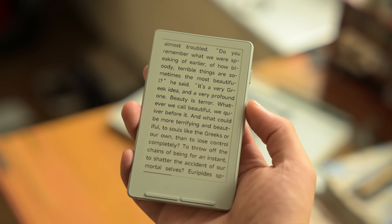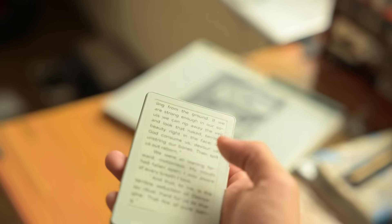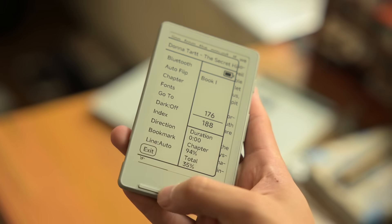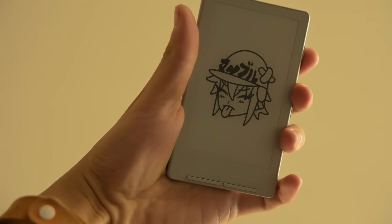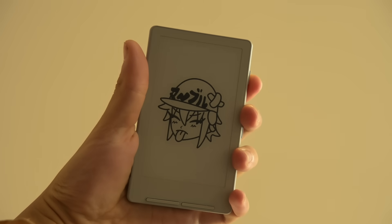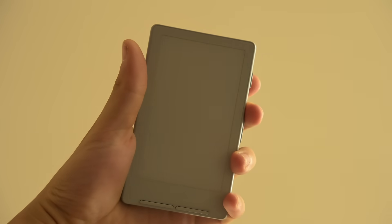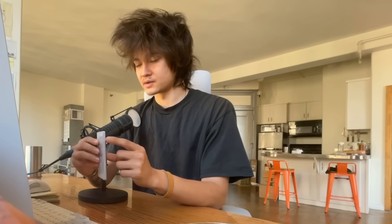In terms of hardware, it has a 4.3-inch, 220 ppi, black and white e-ink screen, USB-C charging, four front buttons, two volume rocker style side buttons, a power button, an SD card slot, and a reset button. I was not expecting these to be actually four different buttons. This one acts as home, this one acts as back, and these are page up and page down. This is page up, page down, and this is the power button.